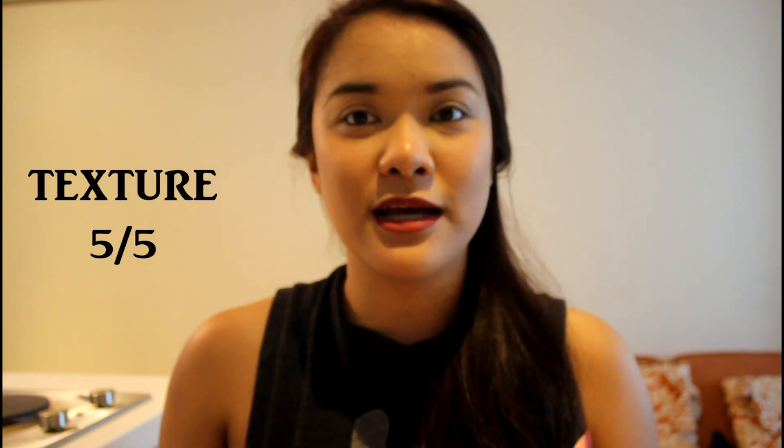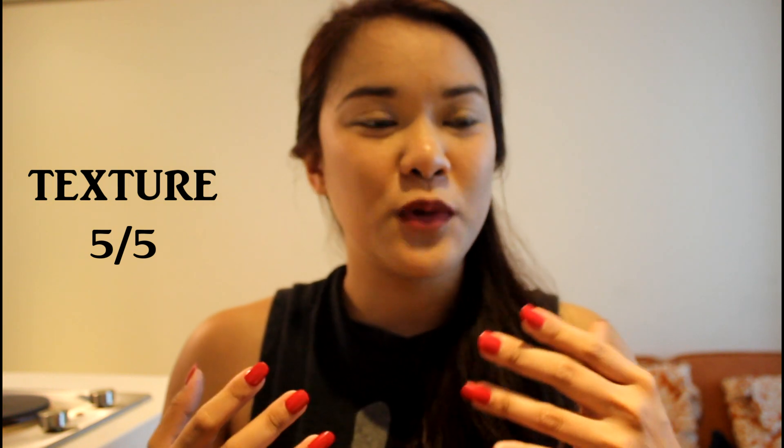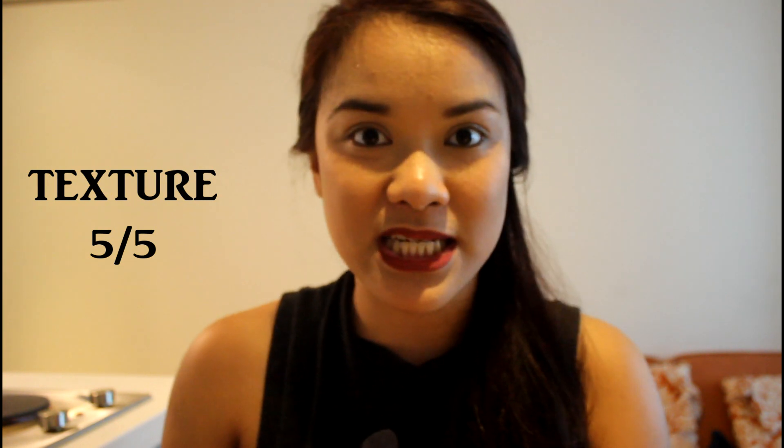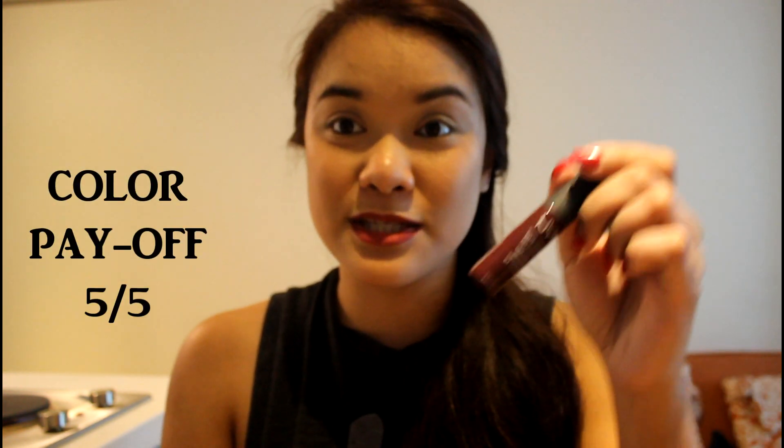For the texture, I'll give it a 5 out of 5. This is truly one of the most moisturizing products I've had on my lips. It's moisturizing, my lips don't peel, and it's not drying at all. It also feels weightless, so even if I wear it the whole day, it still feels fine. For the color payoff, I'll give it a 5 out of 5 as well, because it stays true to the color shown on the packaging.